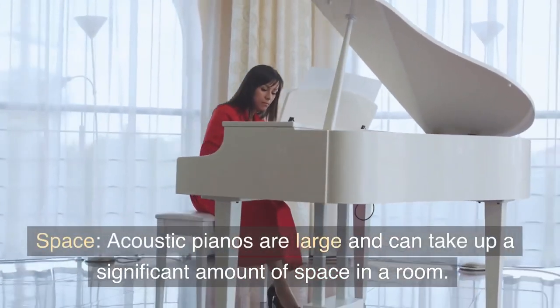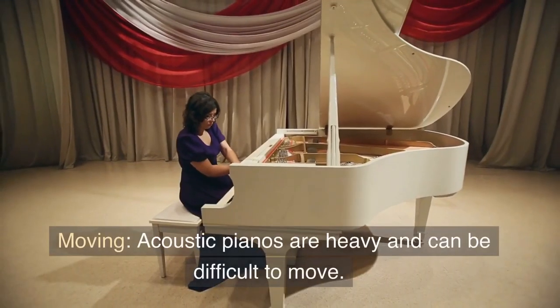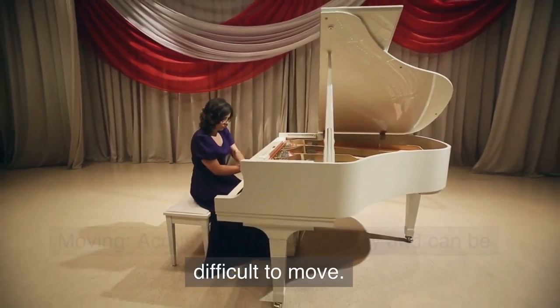Space. Acoustic pianos are large and can take up a significant amount of space in a room. Moving. Acoustic pianos are heavy and can be difficult to move.